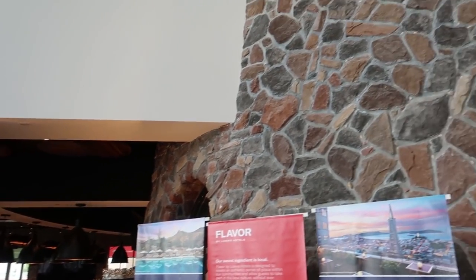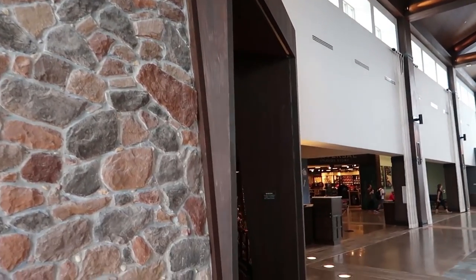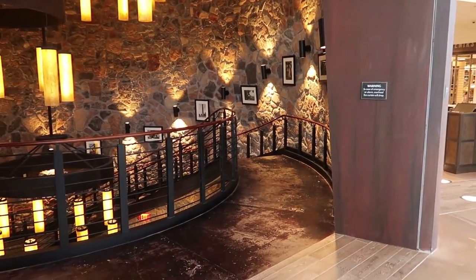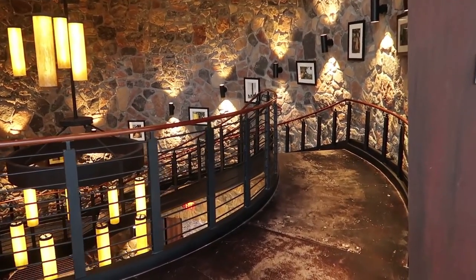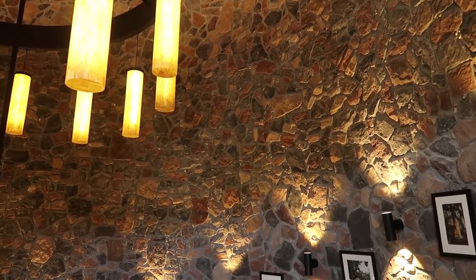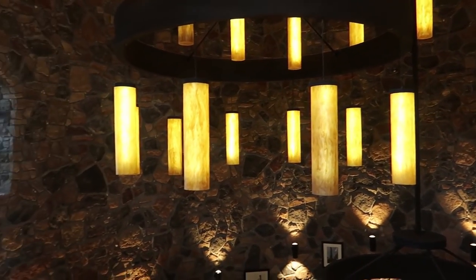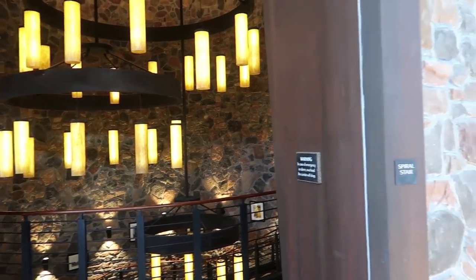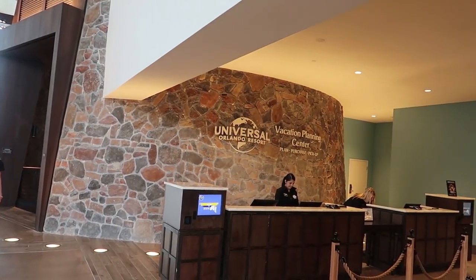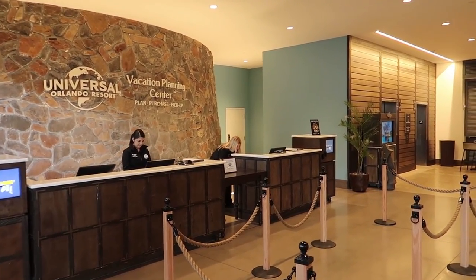Right next to Strongwater Tavern is this gigantic stone round wall which actually holds a staircase that leads from the lobby down to the pool and ground levels. They told me it took 69,807 stones to make this — that's a lot of stones. Next to the stairs is the Universal Orlando Vacation Planning Center, where you can plan your vacation, pick up, or even buy theme park tickets.